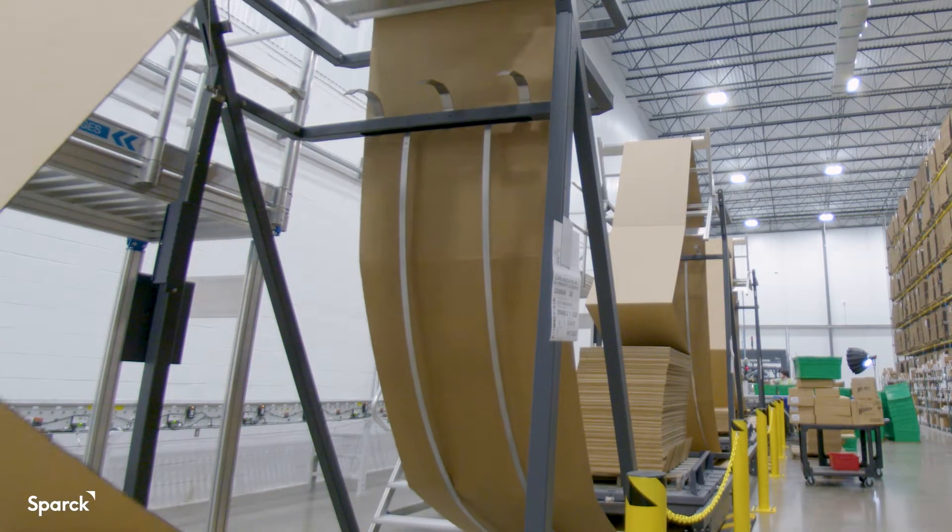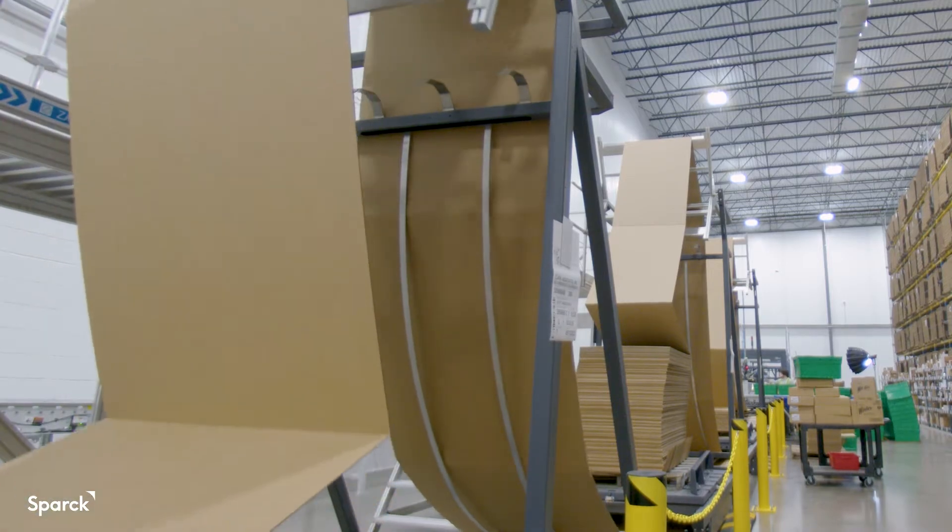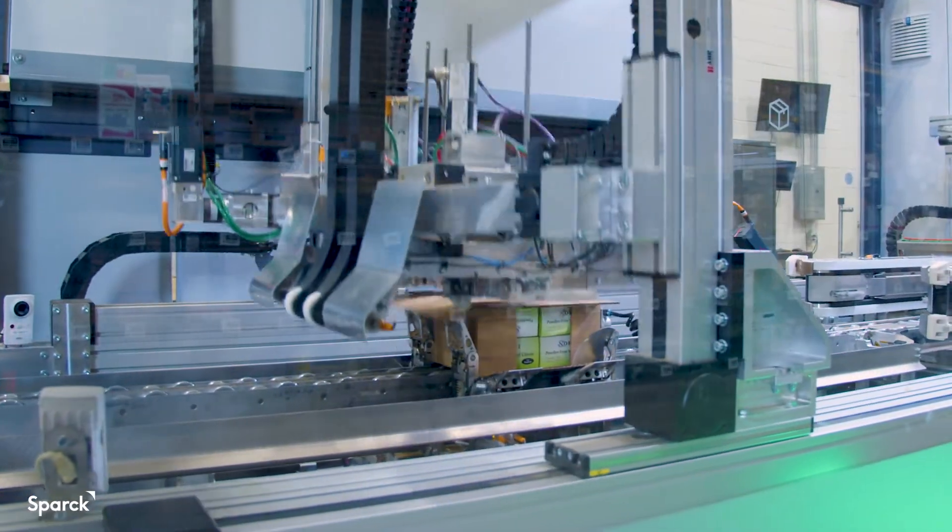We've been opening up new distribution centers across the country. We have a total of four CVP machines now with two more on order at a new startup that we're having in Nevada. The CVP has helped us become a more sustainable company by making a cleaner, tighter box for our customers.